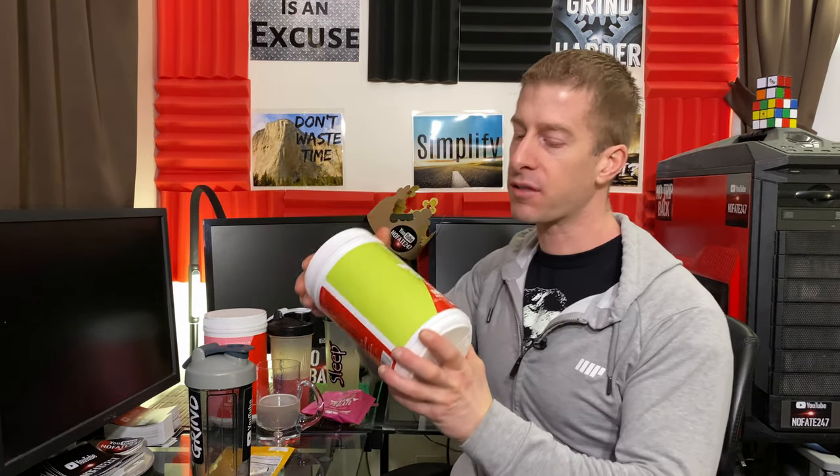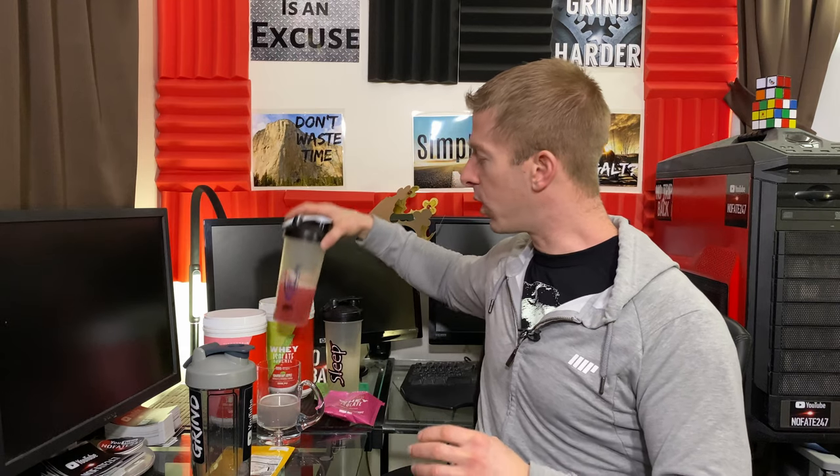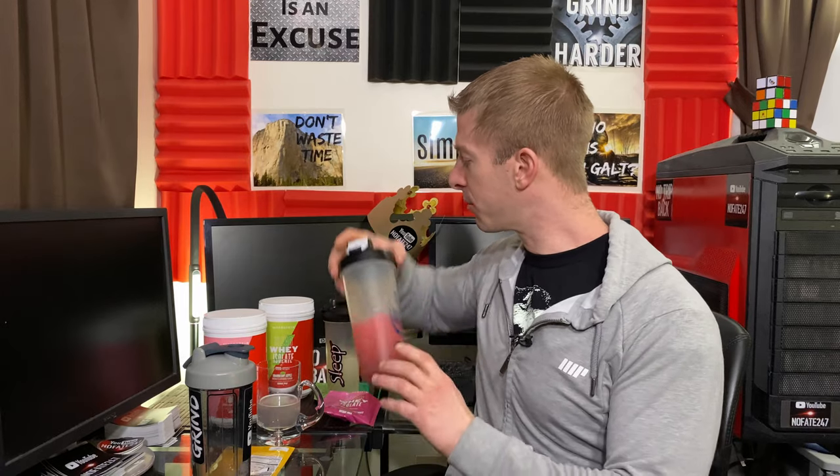Coming in fifth place — the one I like the least. Part of these flavor rankings has to do with personal taste — where your taste buds are at and which flavors you really like. But cranberry apple just didn't do it for me. I don't think it's a very good flavor combination personally, so that's my fifth place. Coming in fourth — dragon fruit. Nothing really special about this flavor. It does taste like dragon fruit, but it's not strong, doesn't have any pop to it. Nothing to complain about, but number four.